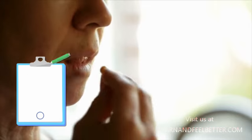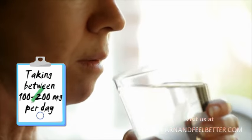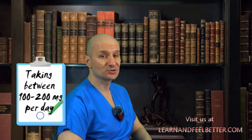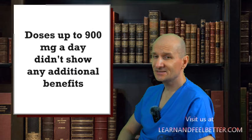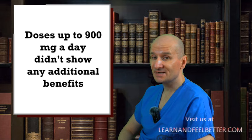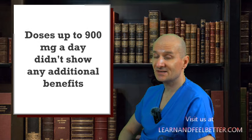Researchers found that there is a perfect balance when it comes to Coenzyme Q10. Taking between 100 to 200 milligrams per day showed the most promising results for blood sugar control. More isn't always better — doses up to 900 milligrams a day didn't show any additional benefits, possibly because our bodies may not absorb or utilize such high doses as efficiently.